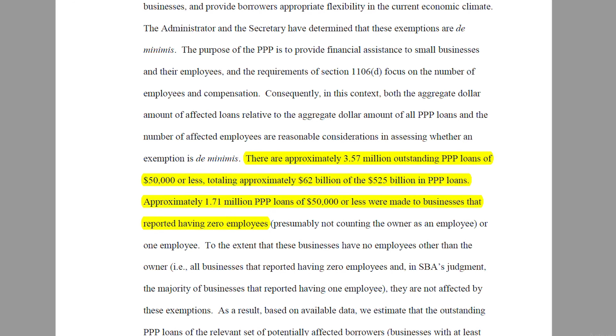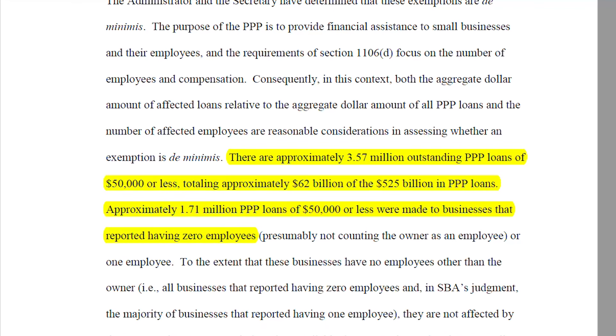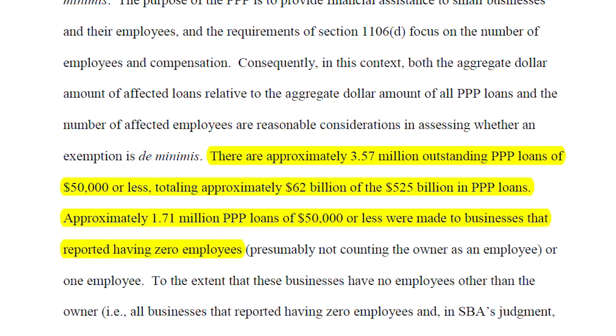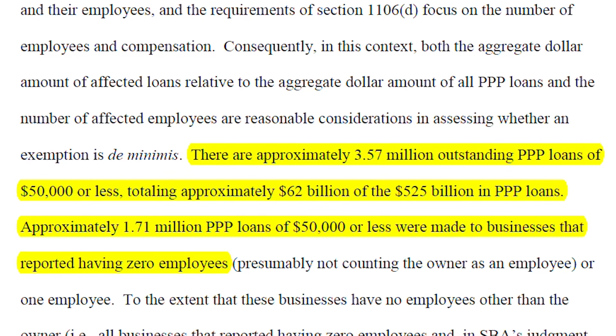The reason why they're focusing on $50,000 or less can be found in the interim final ruling. There are approximately 3.5 million outstanding PPP loans for $50,000 or less, totaling $62 billion of the $525 billion in PPP loans. Approximately 1.71 million of those loans were made to businesses that reported having zero employees. This ruling simplifies things for borrowers, the SBA, the Treasury, and lenders significantly.